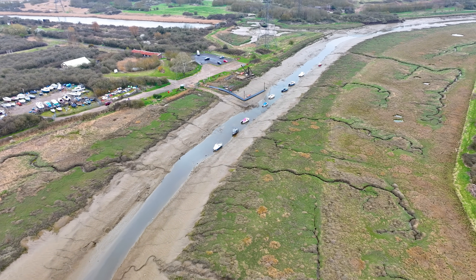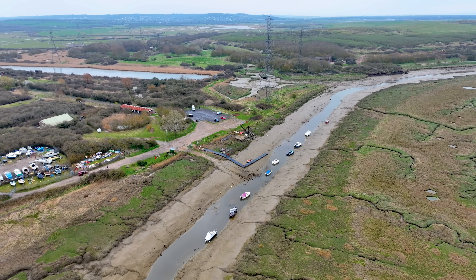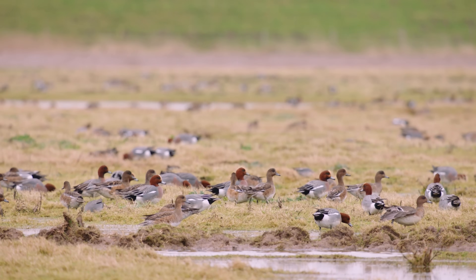Vanswick actually sits within the northern Thames shore and the grazing marshes of South Essex, which spread across probably two, two and a half thousand hectares. The RSPB manages around 800 hectares, and Vanswick here is actually around a hundred hectares, but it's a very important piece of that jigsaw.